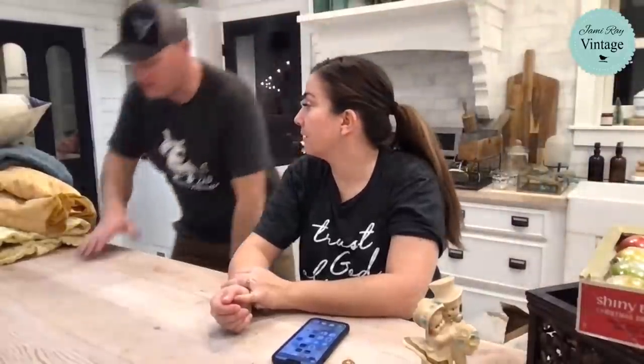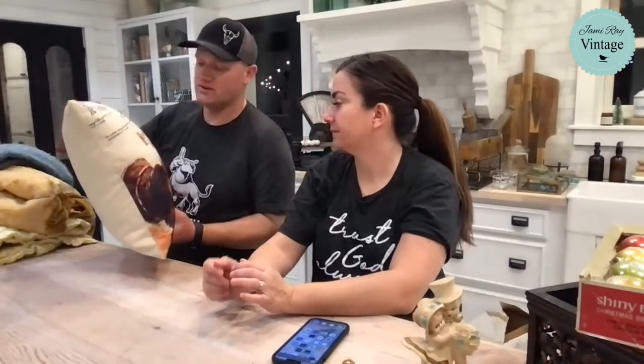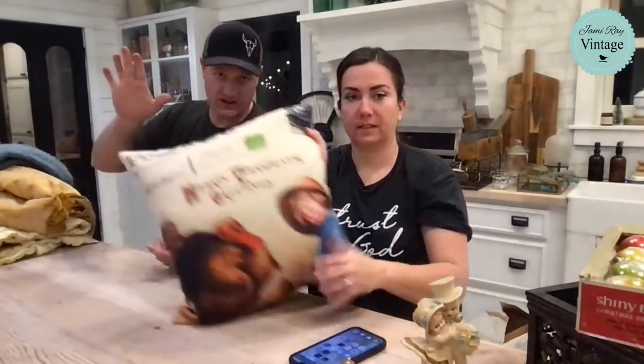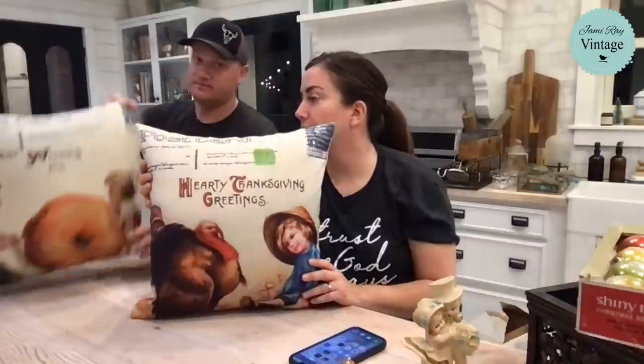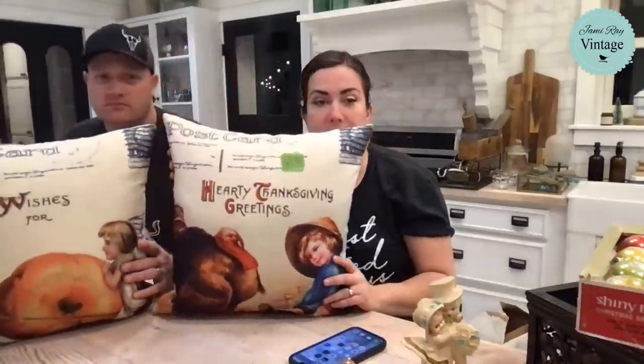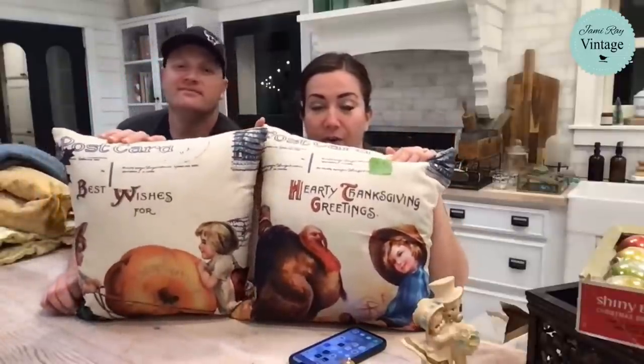These are old postcards — one says 'Hearty Thanksgiving Greeting.' I know we're a little late but they're cute. We got them today, $24.95 for the set. Jana says she loves a grab bag — it's all really good stuff, probably cost hundreds of dollars to buy new, so someone will get a great deal at $29.95.